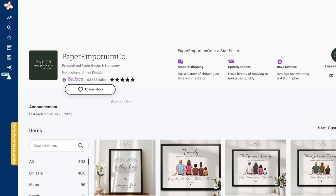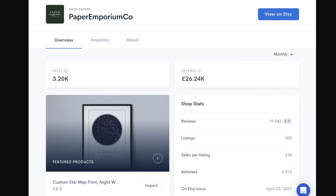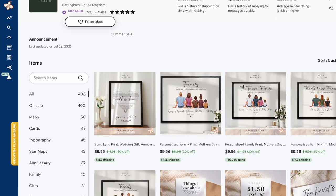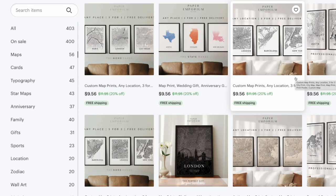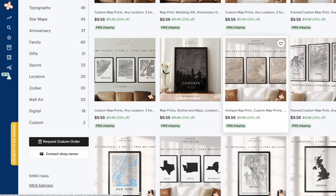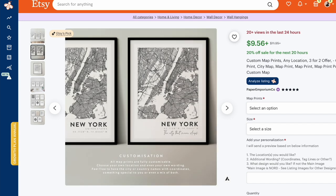Check out this store on Etsy, Paper Emporium. They're doing 26,000 British pounds — about $30,000 a month — and they've only been on Etsy for less than two years, already making a million dollars on the platform selling maps. The seller simply creates these designs, uploads them on Etsy, and waits for the orders to roll in. The beauty of selling a product like this, or even watercolor prints, is that you can sell it as a digital file, and if someone wants it printed and shipped you can use Printify to fulfill the orders — so you're giving customers more options without doing the heavy lifting.